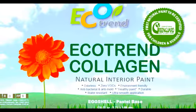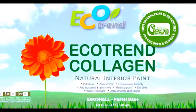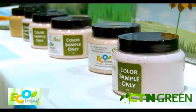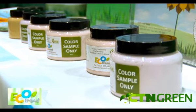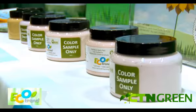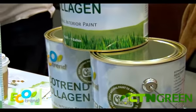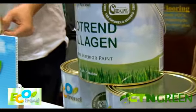It's one of those products out there that there's nothing else like it in the world. We have three sheens: a flat, an eggshell, and a semi-gloss. Within those sheens, we have four bases, so we can go all the way from off-whites up to neutral or deep-toned colors. There's a host of colors that we have on our own palette, but we can make anybody's color.